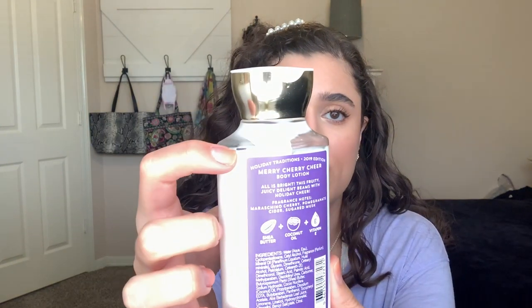Then I have the Merry Cherry Cheer Body Lotion. This was also at zero uses and now I'm down to here. I didn't really use it that much because I was working on the Paris Amore Body Lotion. I kind of just started using this about last week, so hopefully it will have some more use by the next update.